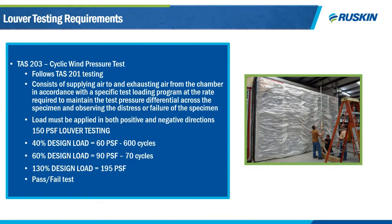TAS 203 is a cycle wind pressure test performed on all three test samples following impact testing — we shoot them first, then cycle test them. The sample is sealed to a chamber so air can be supplied and exhausted. It is cycled at 40%, 60%, and 130% of design load. Using the HC 700 MD as an example: 600 cycles at 52 PSF, 70 cycles at 78 PSF, and one cycle in both positive and negative directions. Pass/fail criteria are the same as TAS 202 — nothing can break off, no permanent displacement or disfigurement.